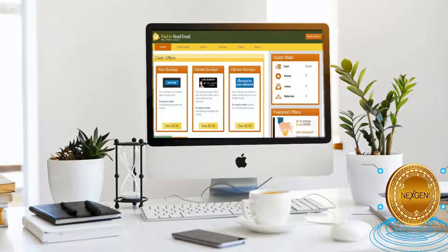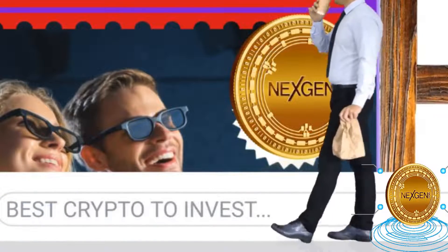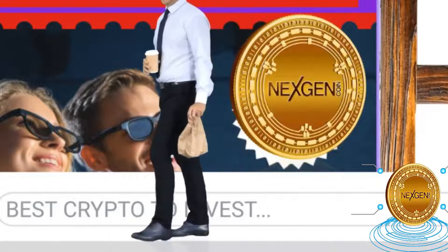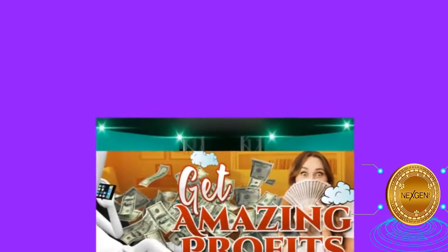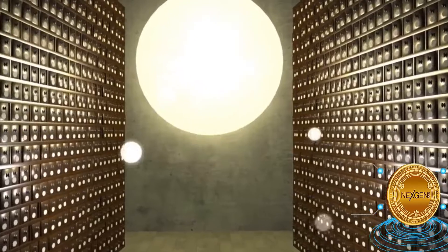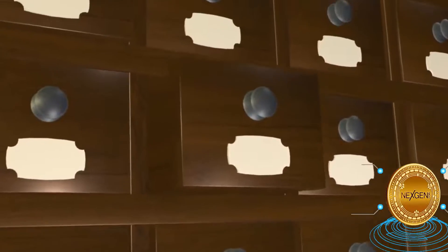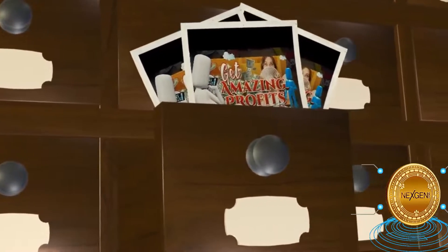So moving on to the final income stream, which is the most exciting portion of this video. But real quick, if you guys are enjoying this video, I would really appreciate it if you guys tap the like button and make sure you subscribe with notifications on. And if we get 2,000 likes on this video, I'll drop a brand new video next week to show you guys exactly how to make even more money online doing basic stuff like this in the comfort of your home.